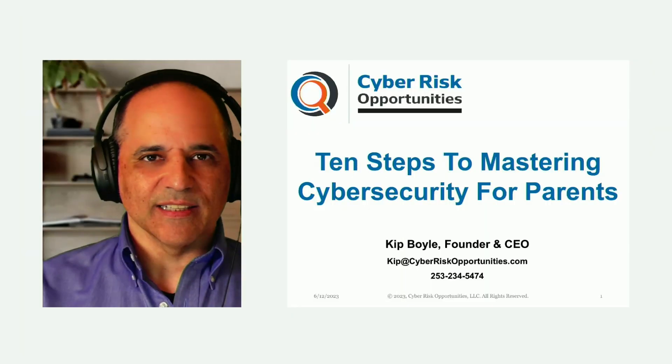I'm also a parent, and I'm pretty sure most of you are parents, or maybe you've got a favorite niece or nephew or somebody younger who you care about. So today, what I'd like to do is talk about how you can master cybersecurity in just 10 steps as a parent, as somebody who has a family that they care about. So here we go — I'm ready for my slides, please.